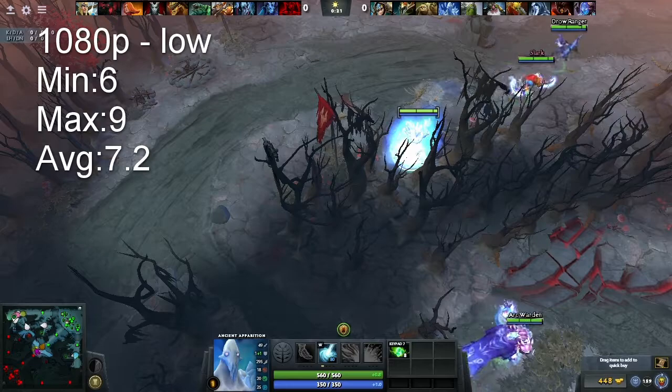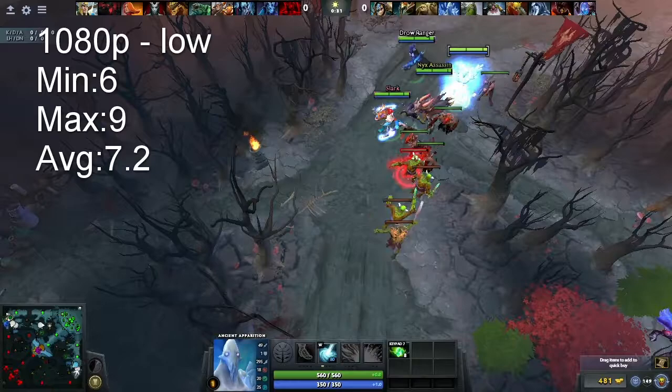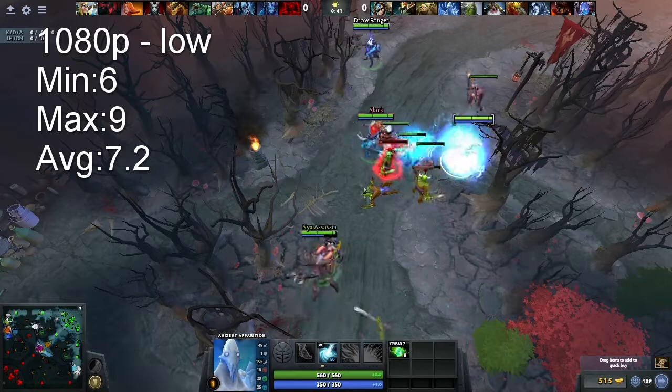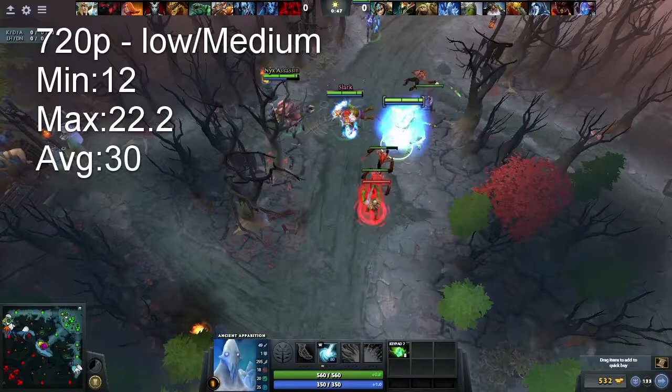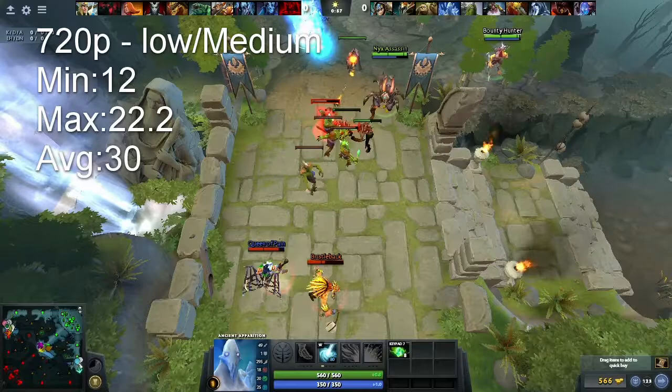Starting off, we have Dota 2, one of the most played games on the planet. It is a game that actually runs fairly decent on this card, and one of the latest DirectX 9 titles I was actually able to get to run. Once again, this card will not go above DirectX 9 — DirectX 9C is probably the top supported version. Playing at about 720p is absolutely horrible on this card, because this card only has 256 megabytes of VRAM. So playing at about 720p is probably the best you're going to get with this kind of card.